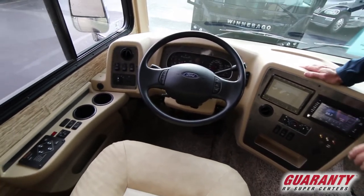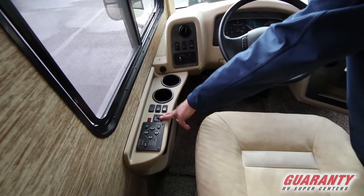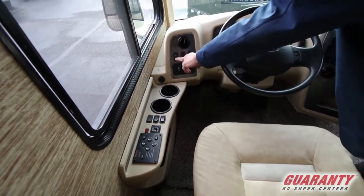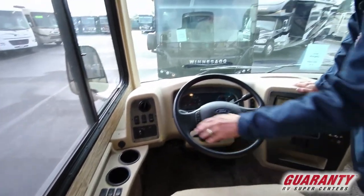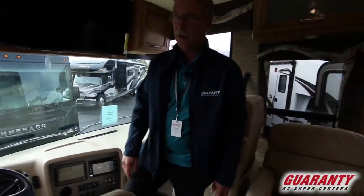You also have the levelers over here, mirror adjustments, auxiliary heater, battery booster, and cruise control right at your fingertip. Just a well-rounded coach — let's go outside and see what it has to offer.